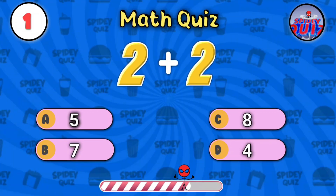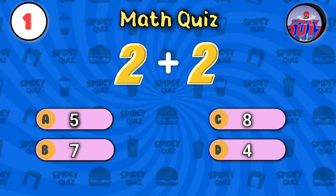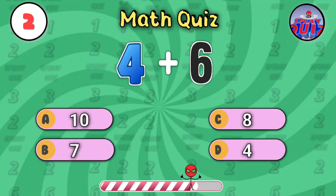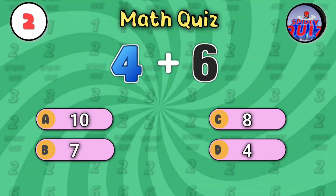What is two plus two? Think fast. The answer is four. Next one: four plus six. Your time starts now. The answer's ten.